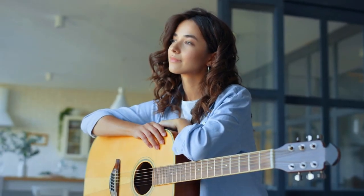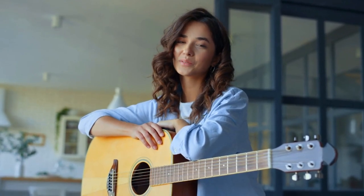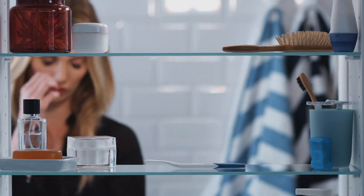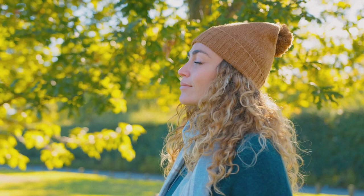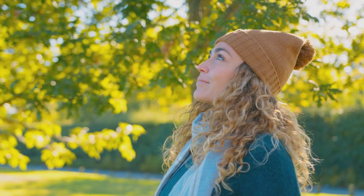Welcome back to our channel, where we're all about promoting mental well-being and providing you with practical tools to navigate life's challenges. Today, we're going to talk about something that affects many of us: anxiety. We're going to share five simple tricks that you can use to instantly calm your anxiety. So, let's dive right in.